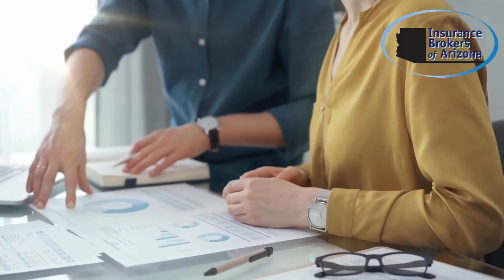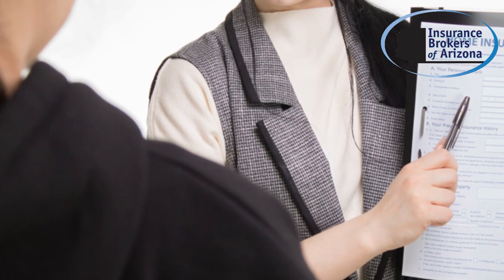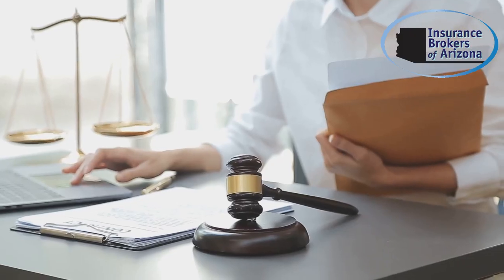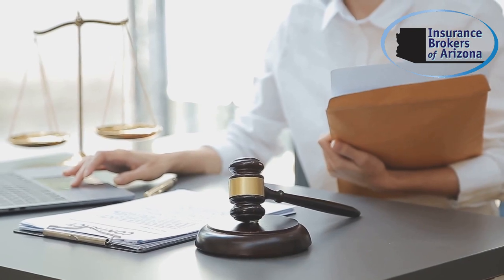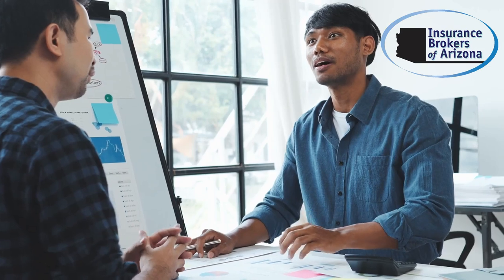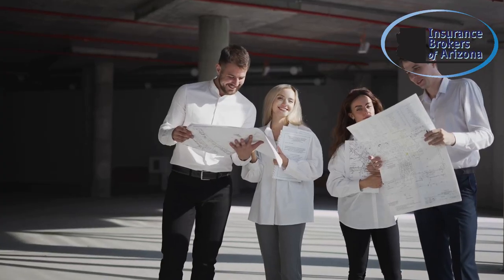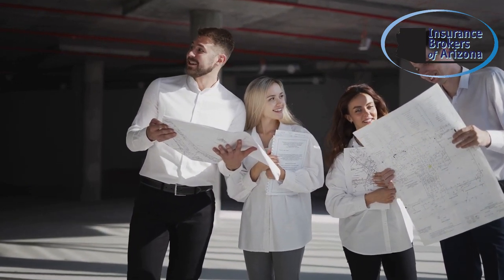Check whether the policy offers sufficient financial limits to cover potential losses, especially if you're a larger company with high exposure. Cyber insurance policies often offer add-ons or riders for specific needs — for example, coverage for reputational damage, intellectual property theft, or legal fees in case of lawsuits. Customize your policy based on the unique needs of your business.